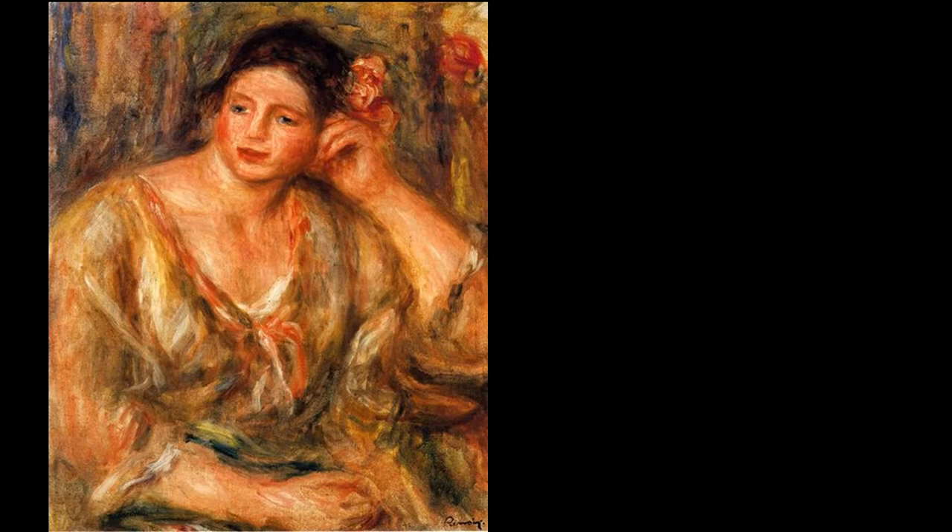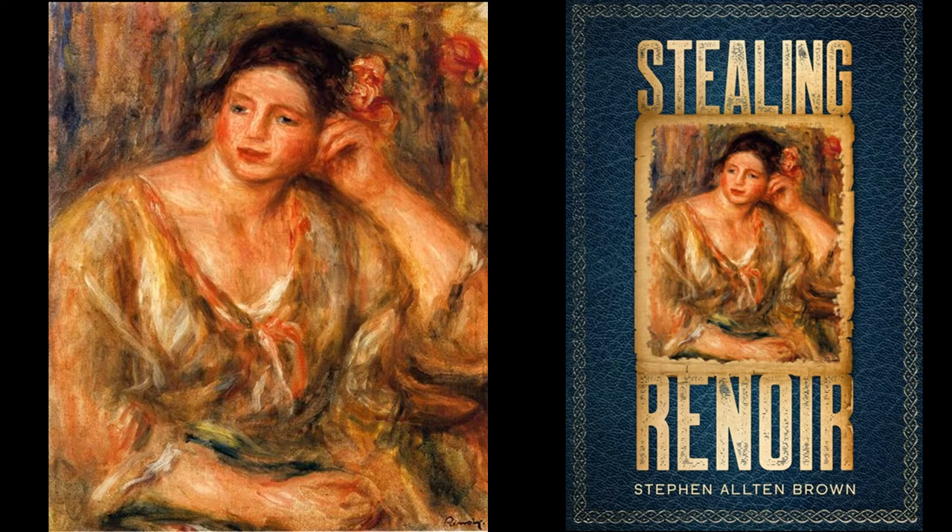This Renoir is entitled Madeline Leaning on Her Elbow with Flowers in Her Hair, stolen in 2011. Still missing, and part of the inspiration for Stealing Renoir.